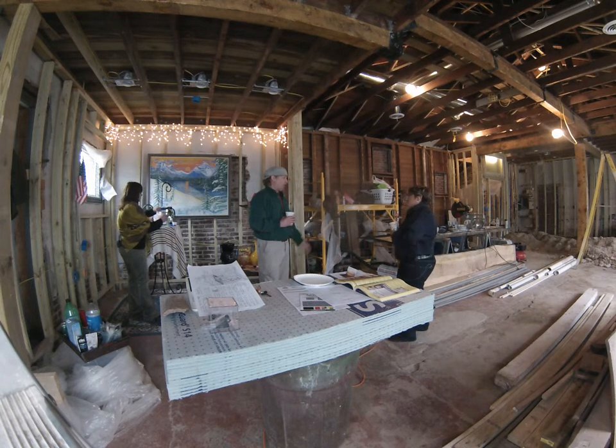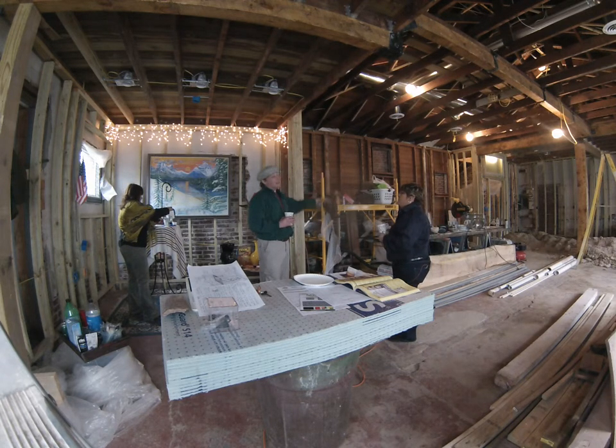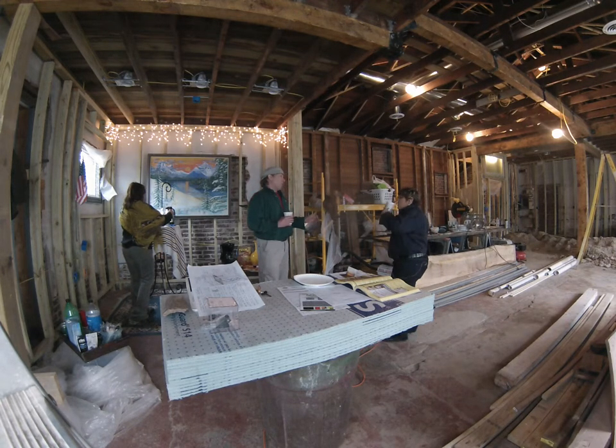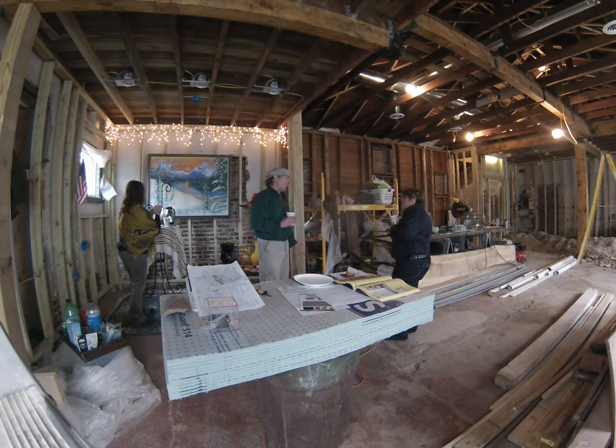Mid-1800s, like the Chicago fire, they started using tin ceilings. The tin ceilings are kind of a replication of a coffer, but they were really used for fire suppression, because most fires back then started in the kitchen, because you were cooking with wood and flames.